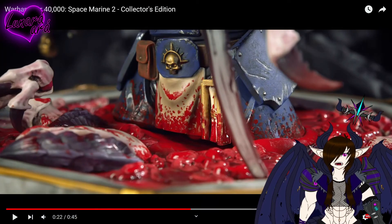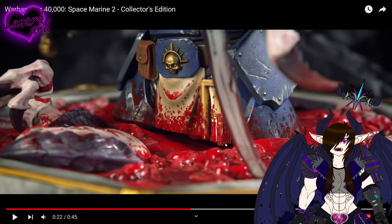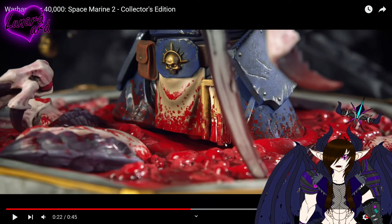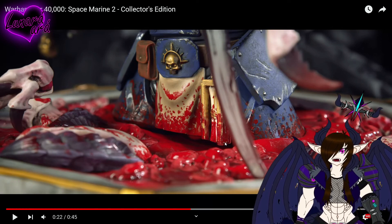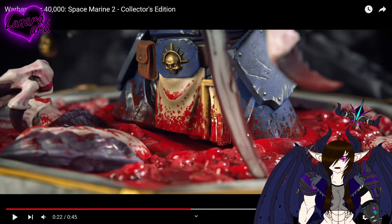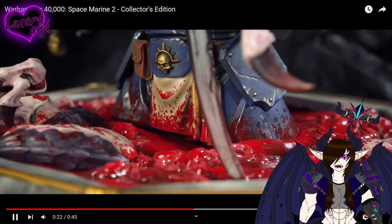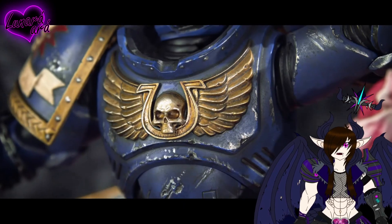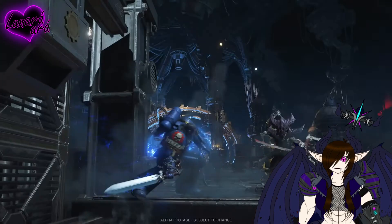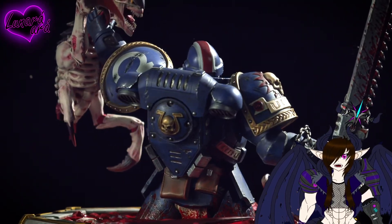We got some more gameplay — dude, he's up to his knees in tyranid blood and guts. I keep getting tyranid and Terminid mixed up, they're both bug-like creatures. But yeah, he's literally up to his knees in tyranid blood and guts. This is such a fucking cool statue.